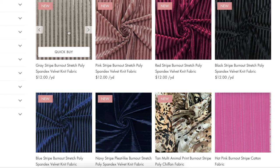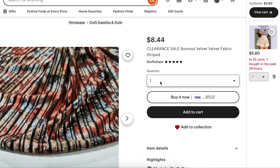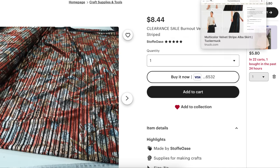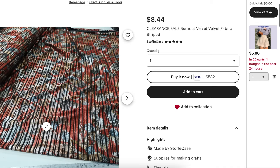Then I went to Etsy and found some options from a shop in Germany — I'm not sure how long shipping would take. The colorway I liked best is $8.44 a yard, which is reasonable. There aren't many great photos, but you can see there's a sheer part with velvet stripes. It's just not as clean as our inspiration, since the stripes almost look printed and they're not all even widths. I'm not sure it gives you that quintessential holiday look.